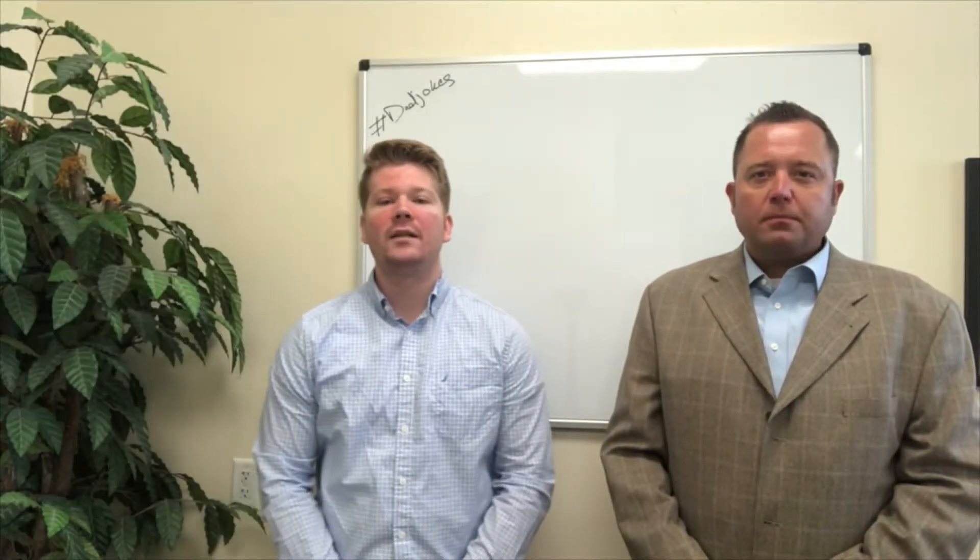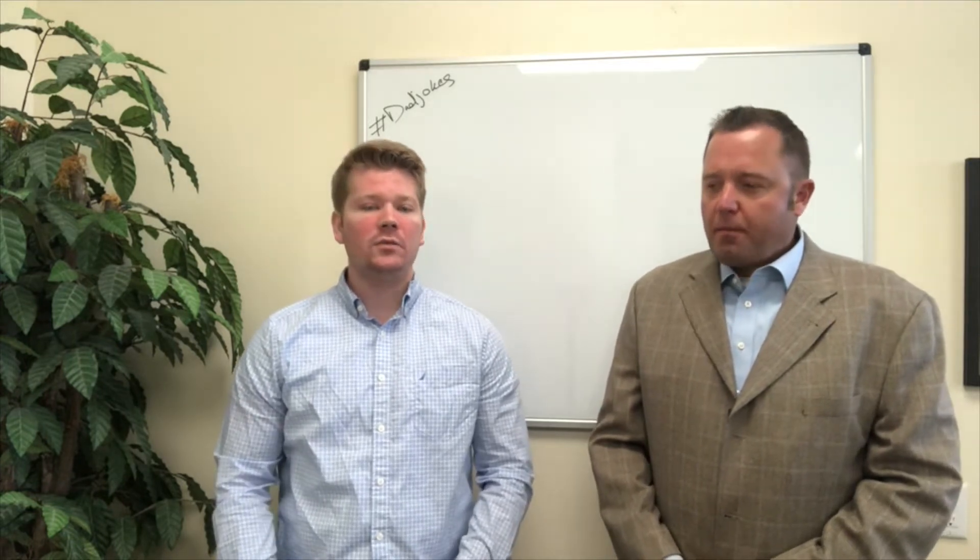Hi everybody and welcome back to our home buying series. Last week Chip discussed closing costs and the time frame of how long things are going to take, and this week Chip is going to discuss different loan types.